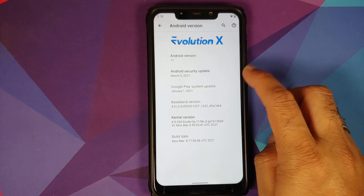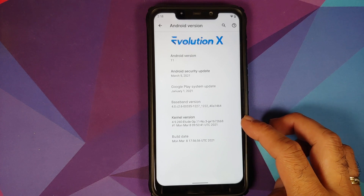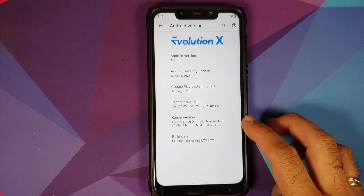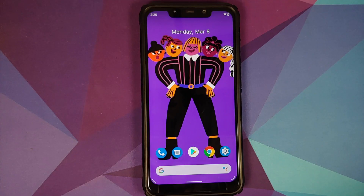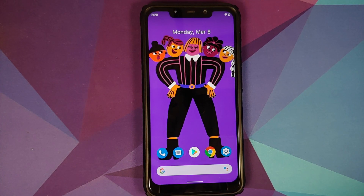The security patch has been updated to March 2021. The kernel they are using is Etude; the build is from Monday, March 8th. In case you want to learn how to install Evolution X on your Poco F1 or want to have a look at features of previous builds, videos for all of those can be found in the description.